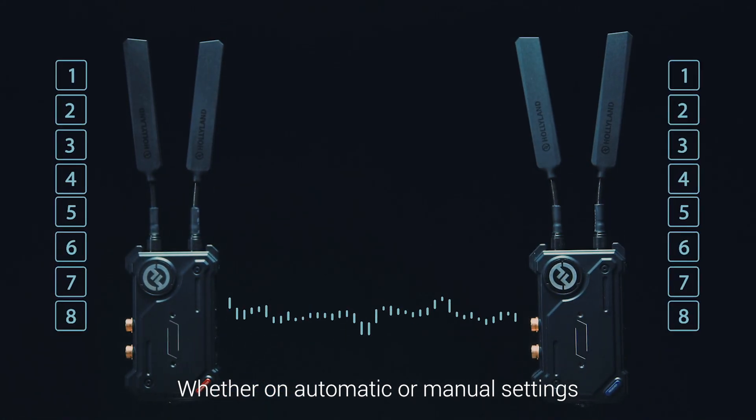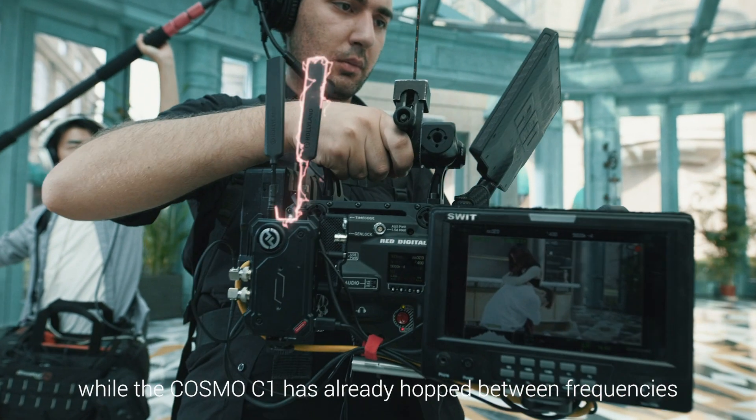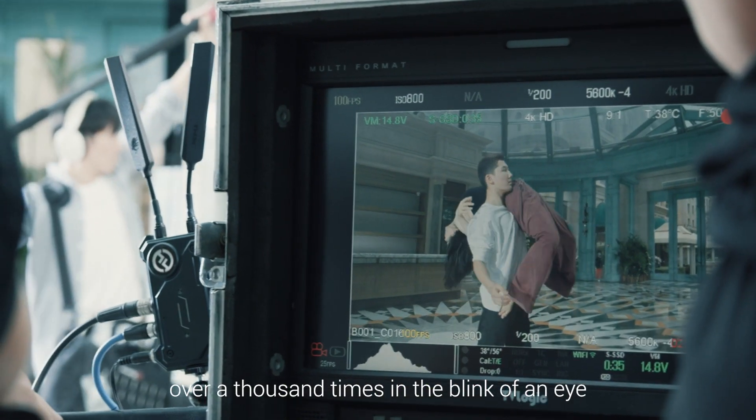Whether in automatic or manual settings, you'll never miss a frame. You can now fully concentrate on the live feed while the Cosmo C1 has already hopped between frequencies over a thousand times — with a blink of an eye — to provide you an uninterrupted experience.